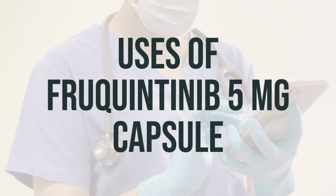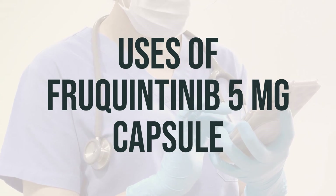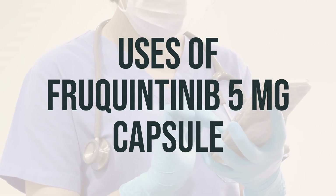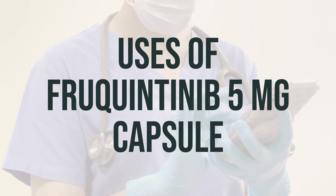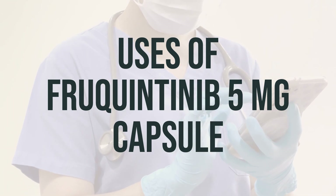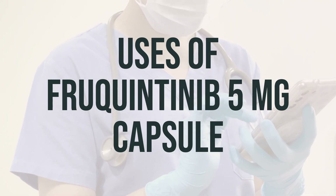Today, we're talking about Frquentinib 5 mg Capsule. This medication is used to treat cancer of the colon and rectum. It belongs to a class of drugs known as kinase inhibitors, and it works by slowing or stopping the growth of cancer cells.